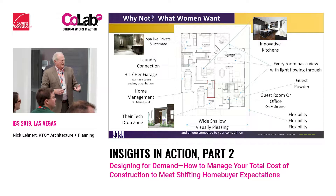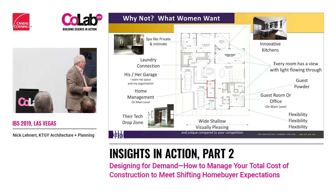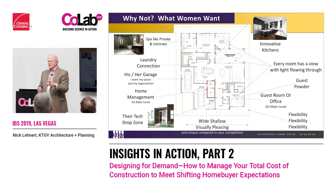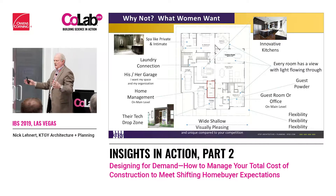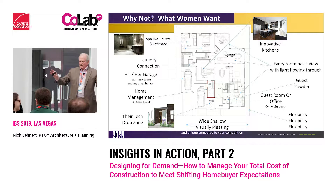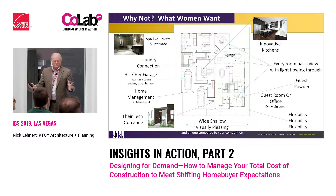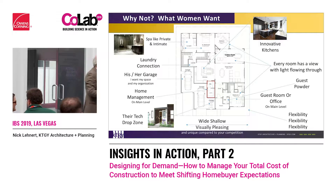What we first started looking at is: one, we created a two-car split garage. Through focus groups, women like separate garages — 'I want my garage, you have your garage.' Do builders do that? No, they put the two cars together. It turns into his space and she's saying 'can't you clean that thing up?' So we did a two-car split.